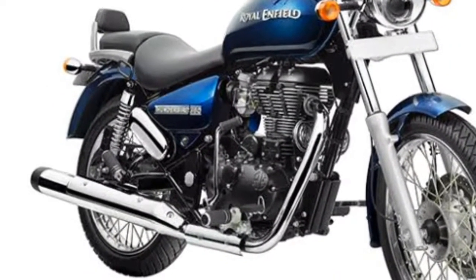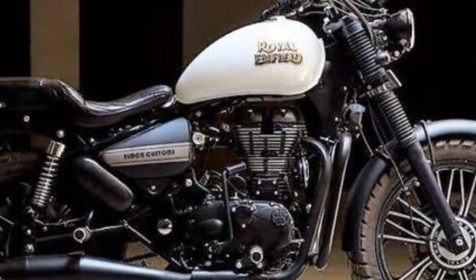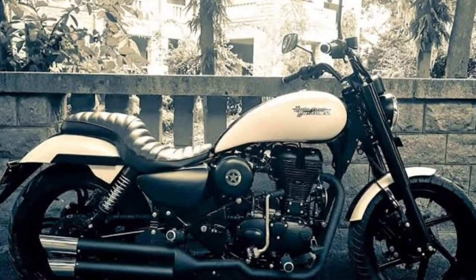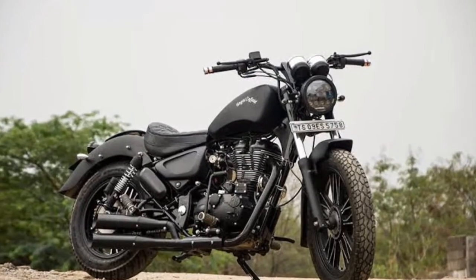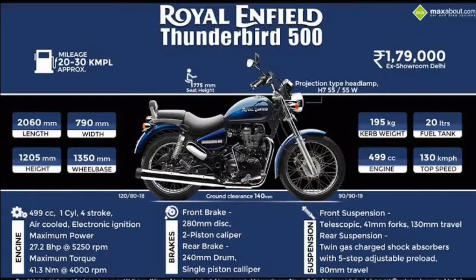The bike is a modern take on Royal Enfield's Thunderbird Cruiser. The Royal Enfield Thunderbird 500X has a 499cc, air-cooled, single-cylinder engine, making 27.5 PS at 5,250 rpm and 41.3 Nm of torque at 4,000 rpm.